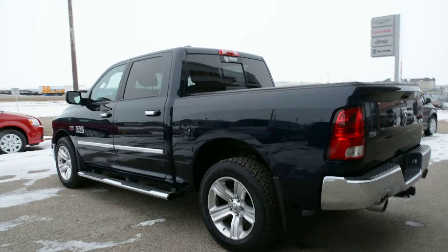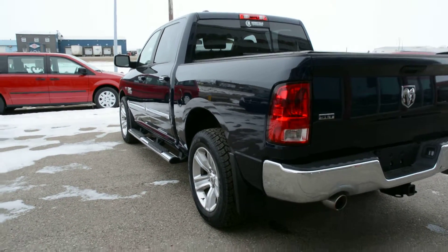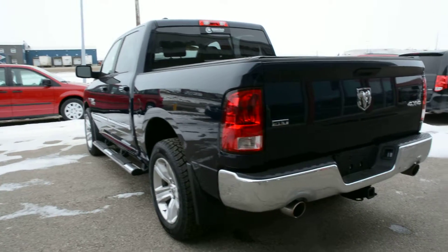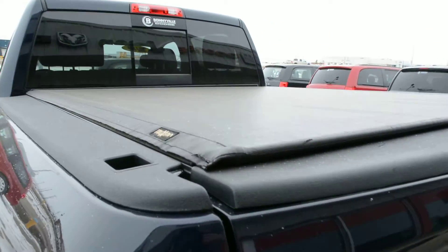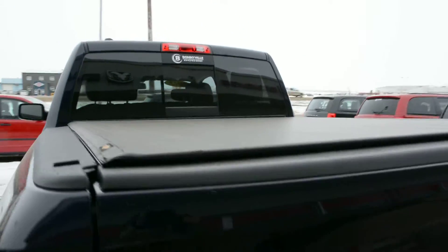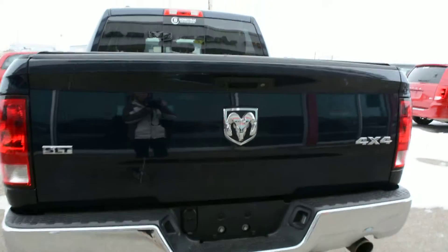This model comes equipped with a lot of great accessories. As we come around the driver side, it does come with Mopar side steps already installed, as well as a Truxedo tonneau cover. So you can easily store all your extra cargo and gear in the back of the unit while keeping it protected while on the go.